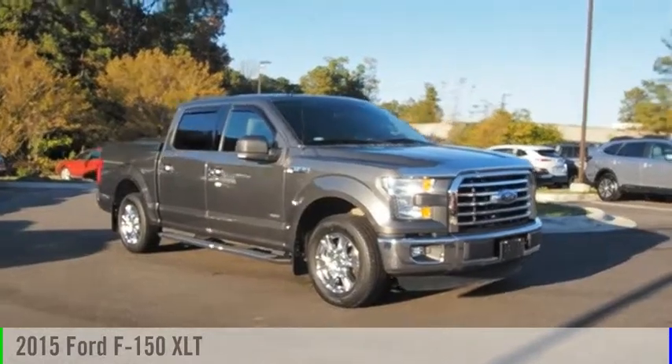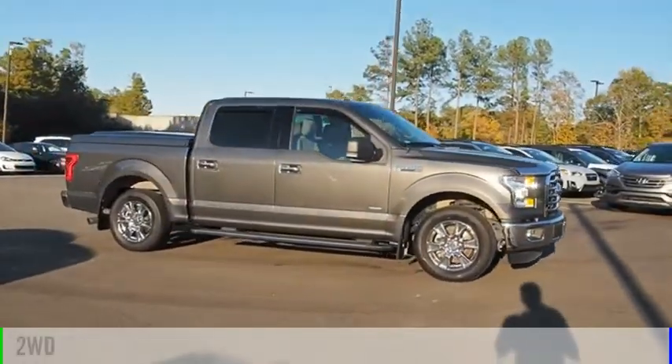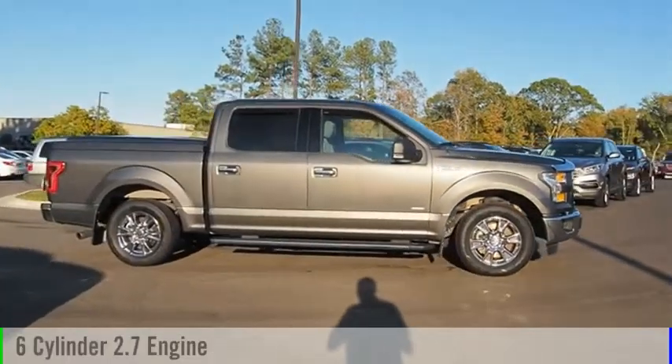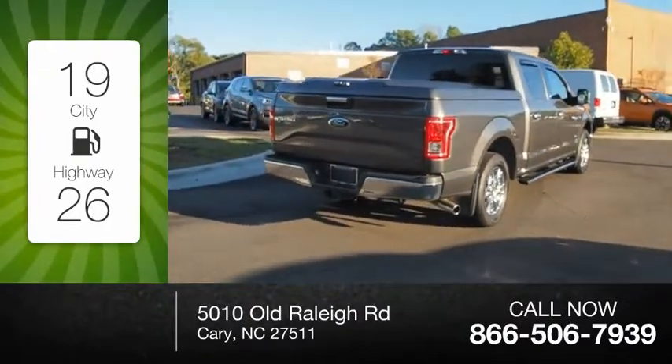You are going to love the 2015 F-150. This vehicle is powered by a two-wheel drive, six-cylinder, 2.7-liter engine. Great fuel efficiency saves you money by requiring fewer trips to the gas station.